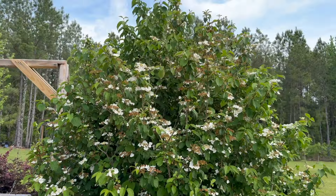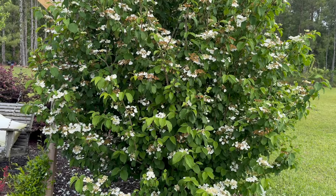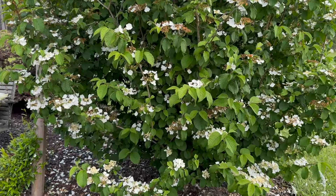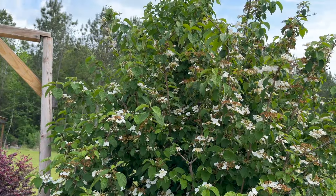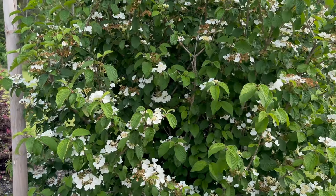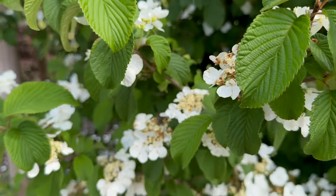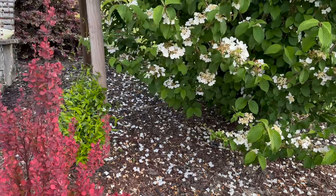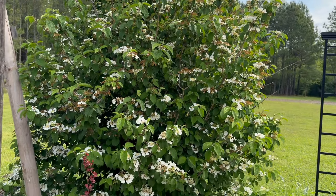This is called a Summer Snowflake Double Viburnum. I've had this plant since 2016 — it was in a small one gallon container, probably a foot tall. I've transplanted it twice. When I put it in the ground it was no more than a foot and a half to two feet tall, and it has really filled out. I believe that's probably its mature height where it's at now. It looks like snow on the ground — absolutely gorgeous. I love to see when this starts blooming in the spring. This makes me so excited.